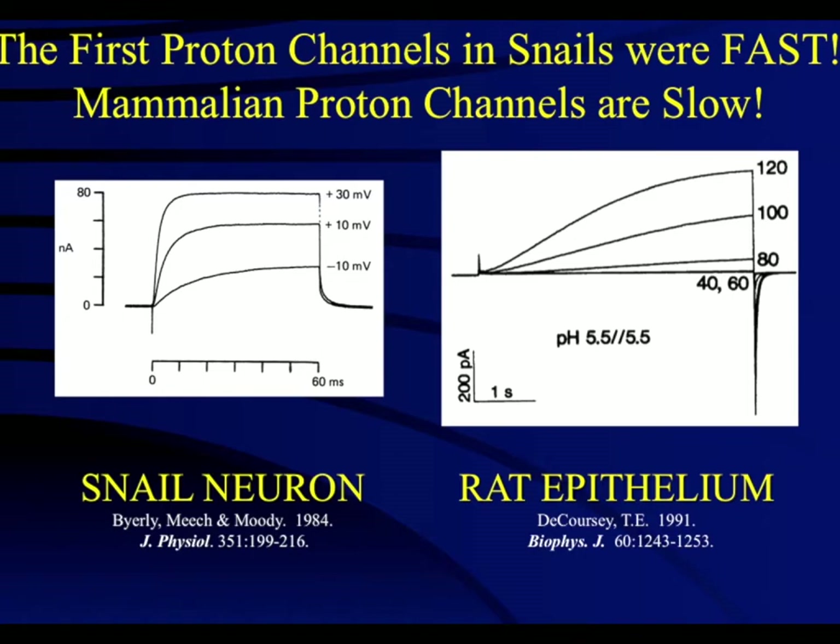Although first imagined by Woody Hastings in 1972, the first recording of proton currents by voltage clamp was by Thomas and Meach in 1982 in snail neurons. What is striking about these records are the channel's fast kinetics of activation, far faster than the mammalian channel that was discovered a decade later.